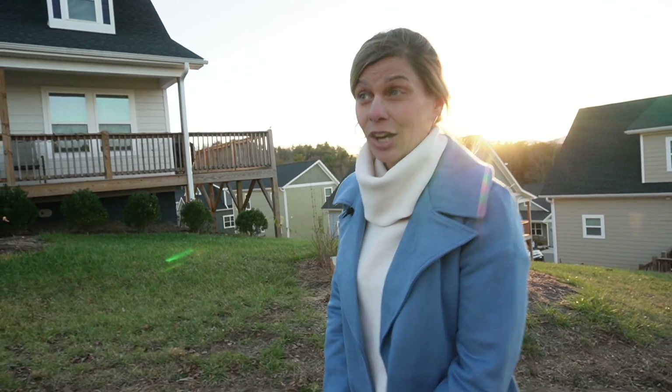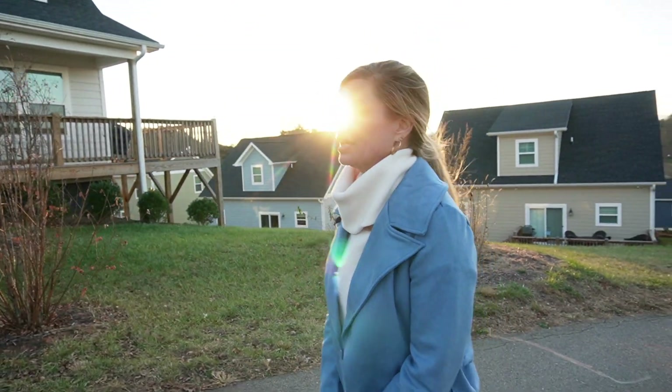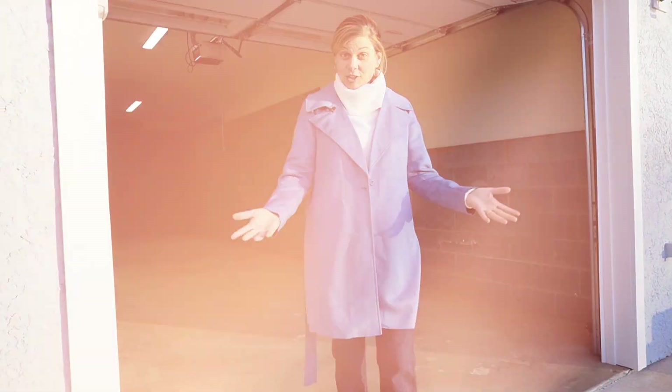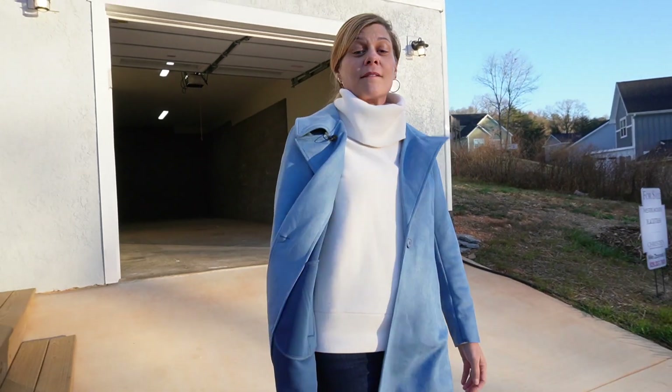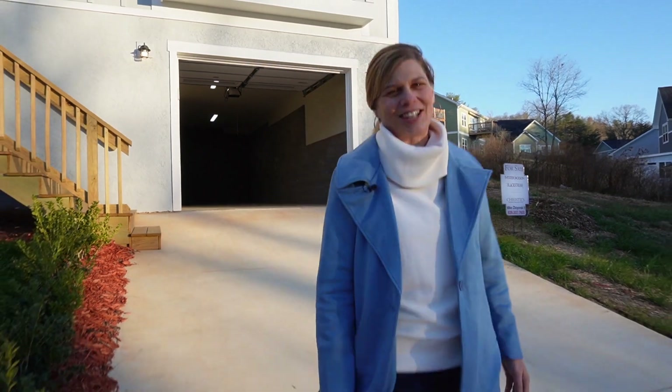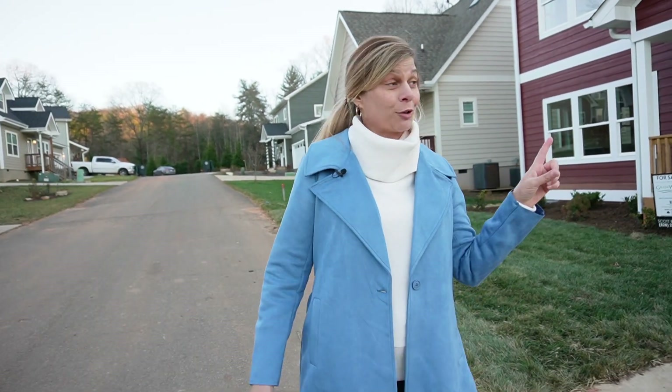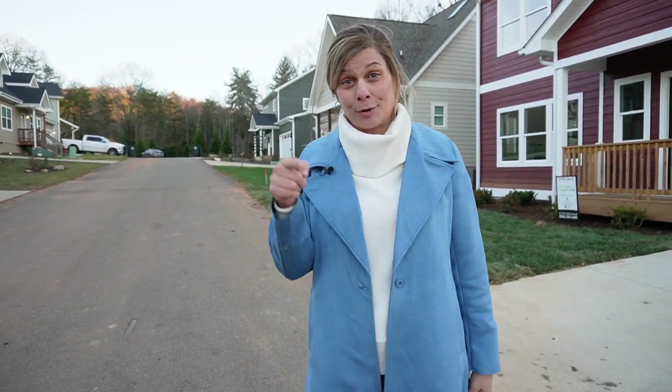So there you have it — new construction in Greenwood Fields, Woodfin, North Carolina, 15 minutes from downtown. How much is this going to run you? Do you want to guess? Guess down below. I'll tell you — $499,000. If you want to learn more about Asheville, like and subscribe and check out our other videos.